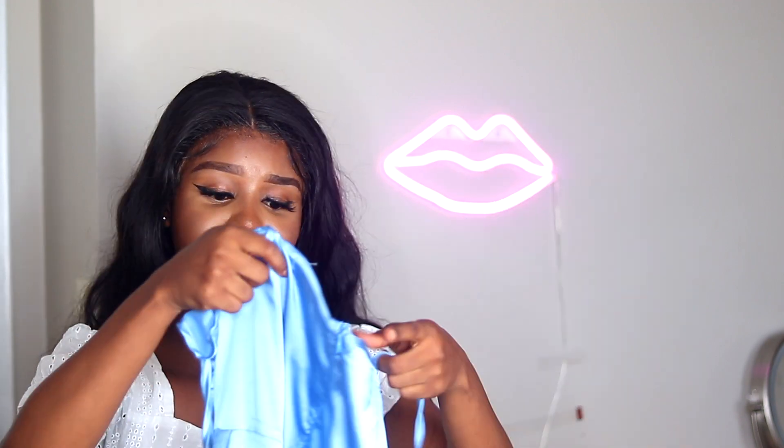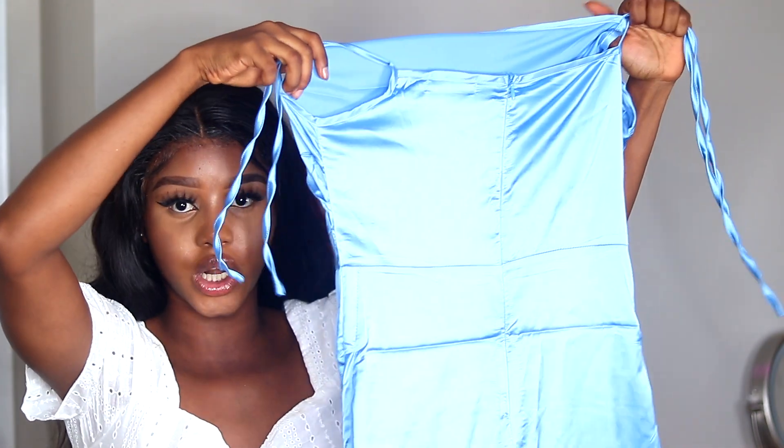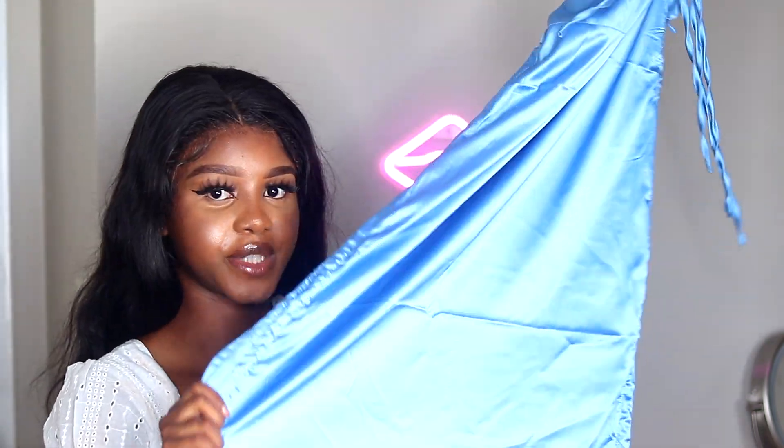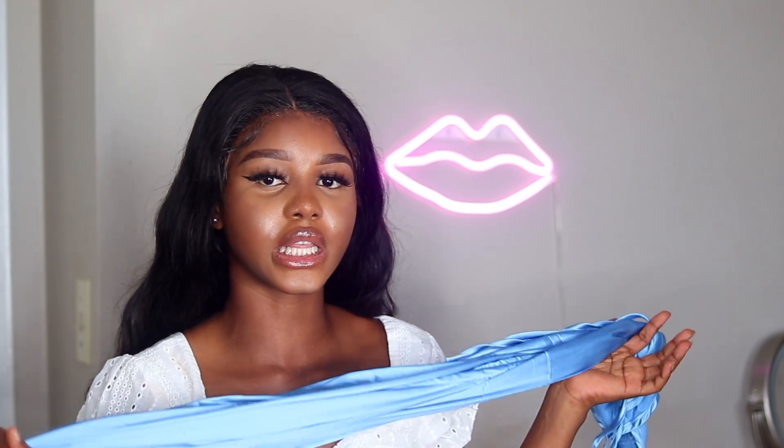The next one is this satin blue dress — this is about to be my new favorite dress. I didn't try it on for the video today, but it looked so good on the model that I knew I needed it. It kept selling out, so I had to wait until it came back in stock. I might insert the model picture so you guys can get a better view of it.